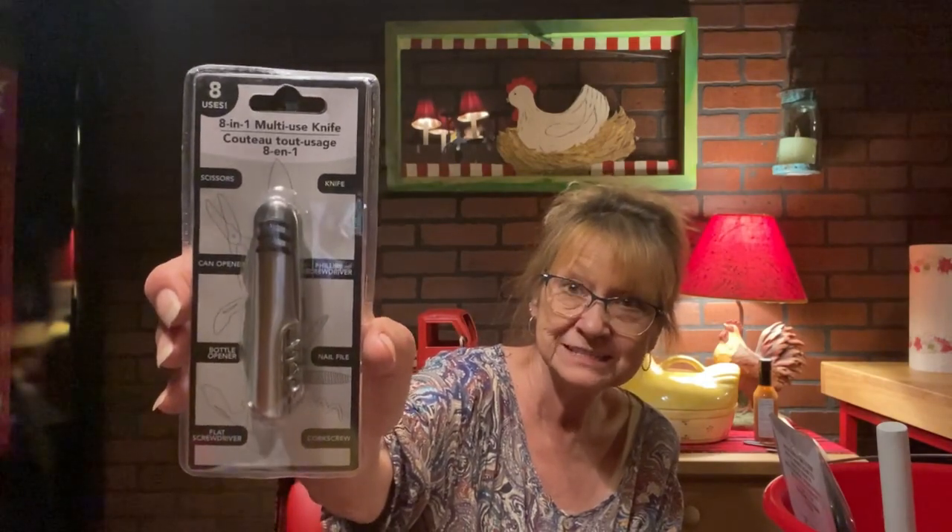And an eight-in-one multi-use tool. It has scissors — I may need to keep this — a knob, can opener, Phillips screwdriver, bottle opener, nail file, corkscrew, flat screwdriver. Eight-in-one. I may have to put that in my pocketbook. That's a good deal. A dollar and a quarter. So he got one of those.